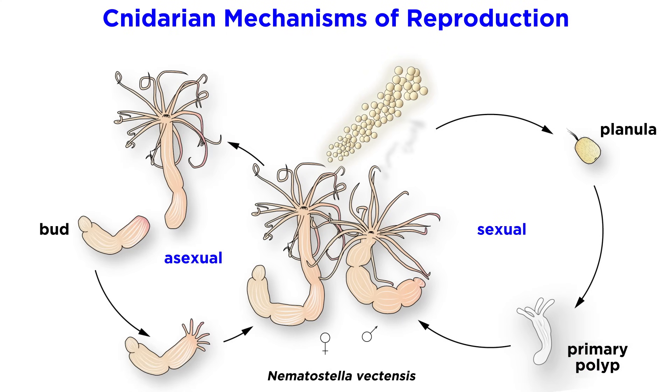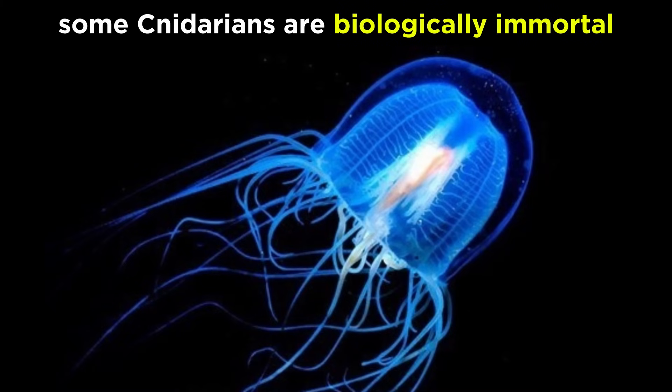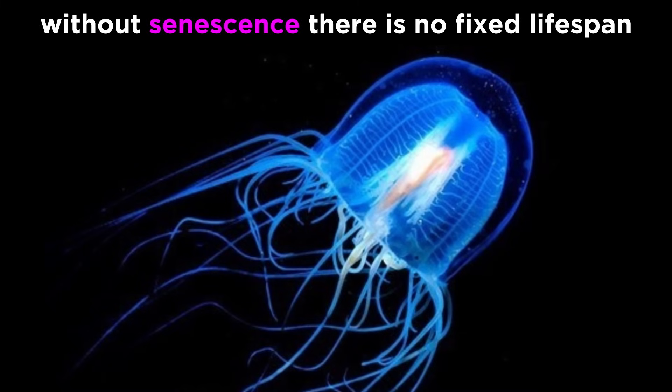In addition to sexual reproduction, cnidarians can reproduce asexually through budding, and in some species, by splitting in two. Lastly, all cnidarians have the ability to regenerate. Some can only regenerate small pieces of their bodies, while others are considered to be biologically immortal, meaning they do not deteriorate with age. Though most cnidarians, much like humans, have a relatively fixed lifespan, those that are biologically immortal do not senesce and can potentially live indefinitely.